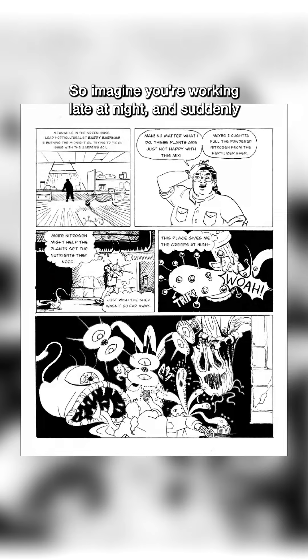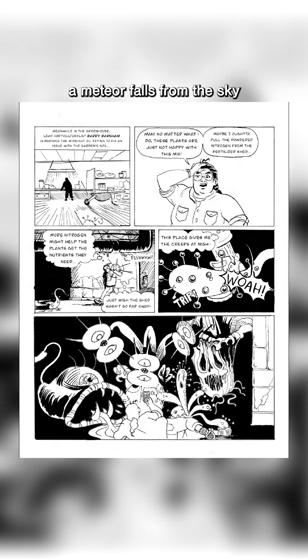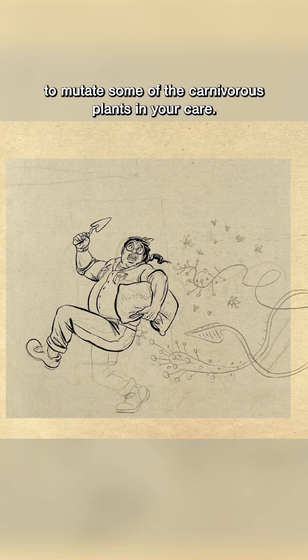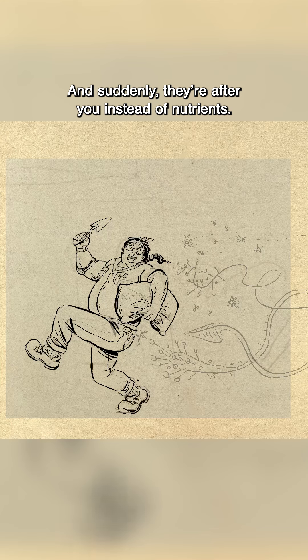So imagine you're working late at night, and suddenly a meteor falls from the sky to mutate some of the carnivorous plants in your care. And suddenly they're after you instead of nutrients. That is the plot of Mutation Invasion.